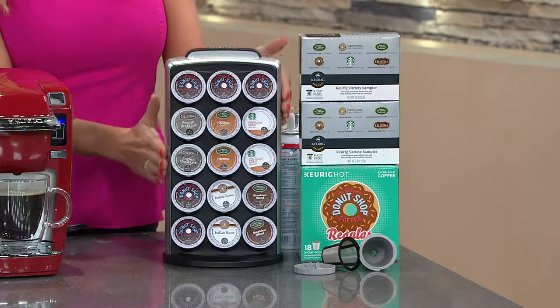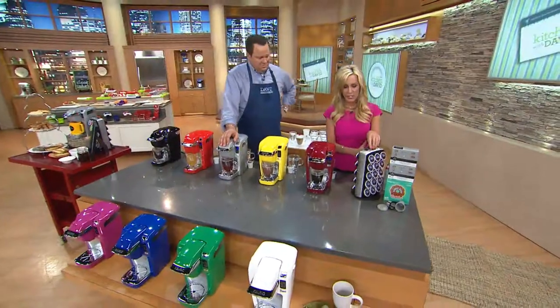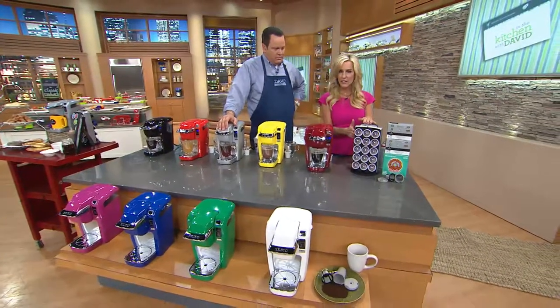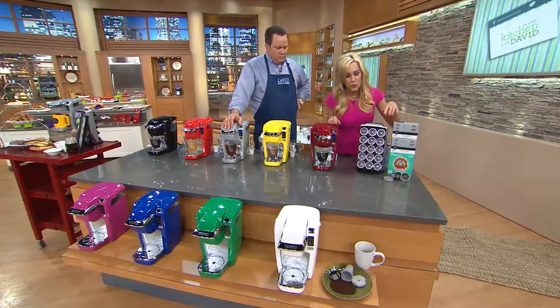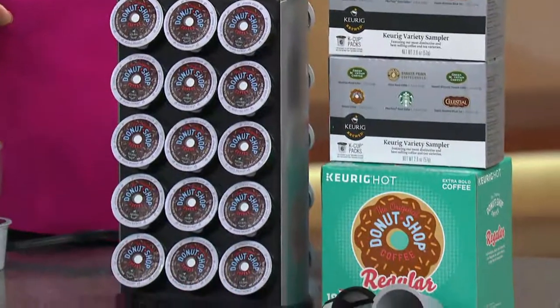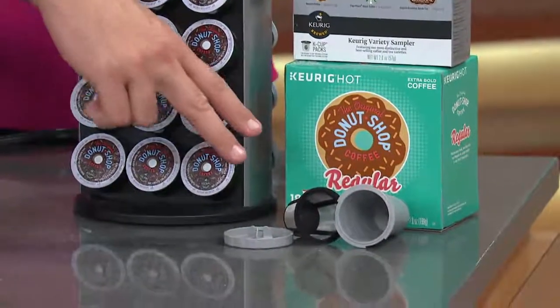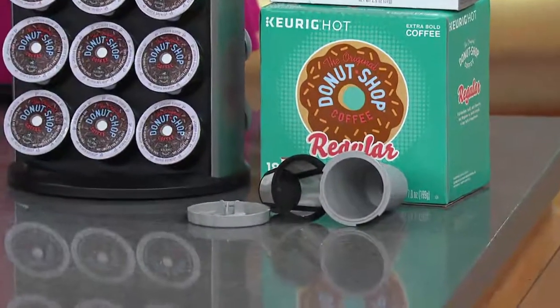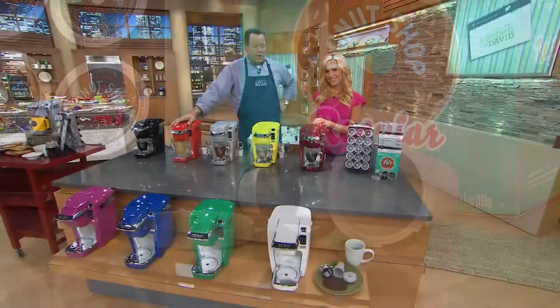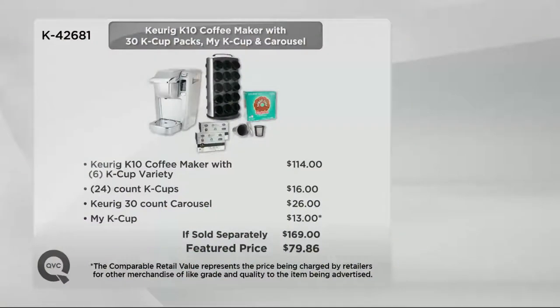Of course, you get that wonderful carousel, so you're ready to go. You're just going to open up those boxes and place all those K-cup portion pods right inside this carousel. And of course, there's that wonderful My K-cup that you can fill with any of your own fresh coffee grounds, whether you buy it at a store or bring it back from vacation, and brew it the same way you do your K-cup portion pods. Let's take a look at this value, and then I'll take you on a color tour — we are already getting busy on our phone lines.